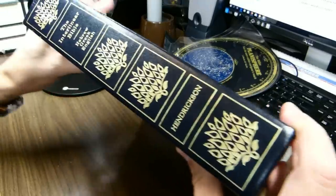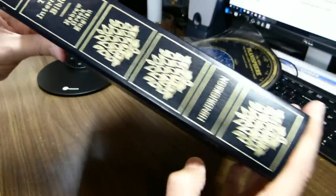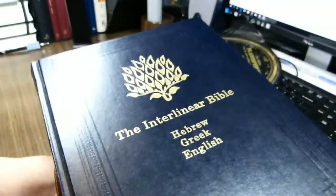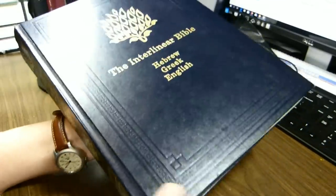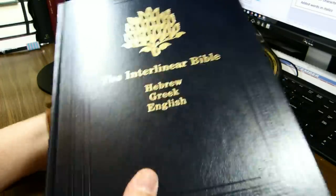Here's the spine. It has four boxes with burning bushes in each. Hendrickson Publishers, Interlinear Bible, Hebrew, Greek, and English on the spine, and the title on the front cover as well with a single burning bush and multiple decorative lines impressed upon the cover.